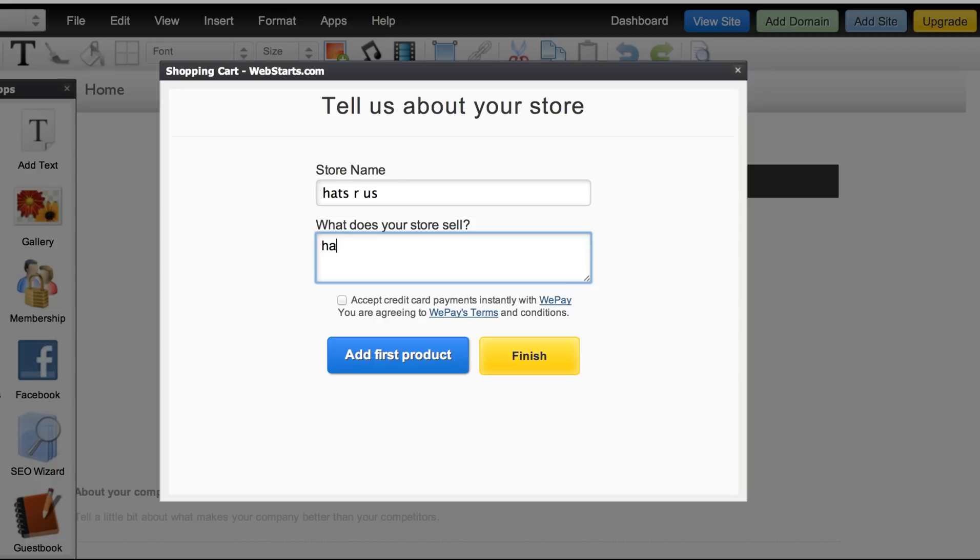I'm going to choose the free plan to get started. And now I'm going to provide a store name, then say what I'm selling, and then I'm going to check the box that I want to begin accepting credit card payments instantly. Then I have the option to click finish or add my first product.